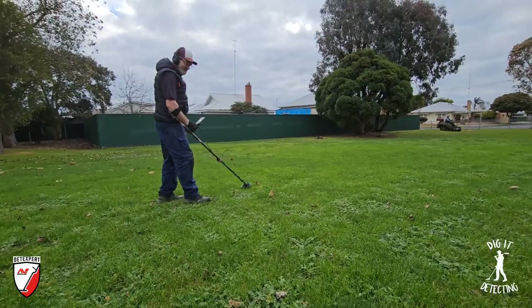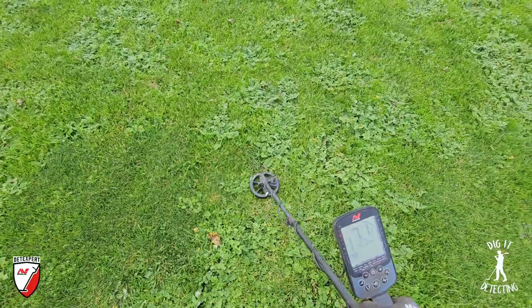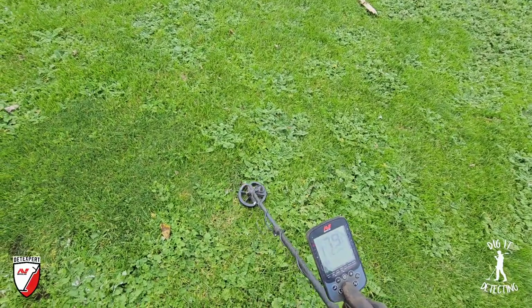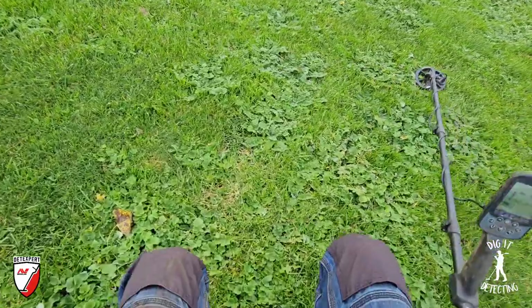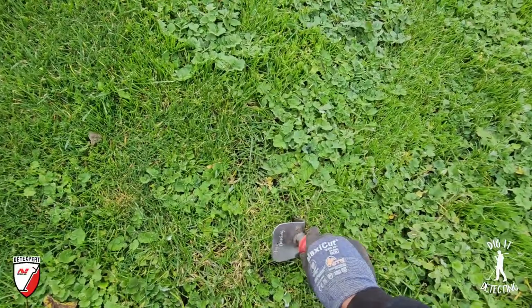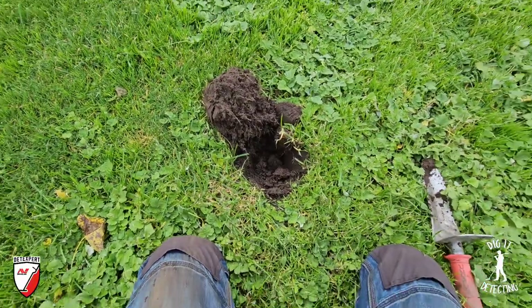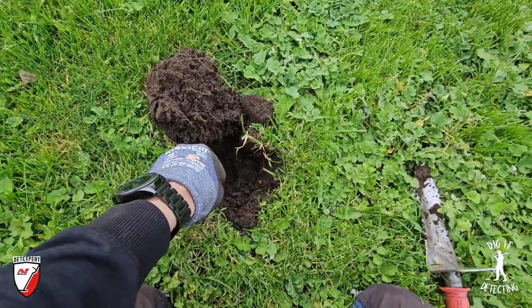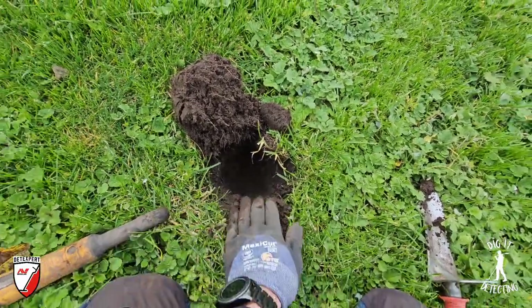Target number two - right next to the little two cent coin. Let's dig him out before we get chopped by that lawnmower. That lady is on a mission - she wants to get home and cook tea for the kids. She's not going to stop that lawnmower for nothing, not even for two detectorists out on the field. She's going to run straight over us. Run over Luke first! Let's have a look. Silver, silver, silver, silver - before she gets us.